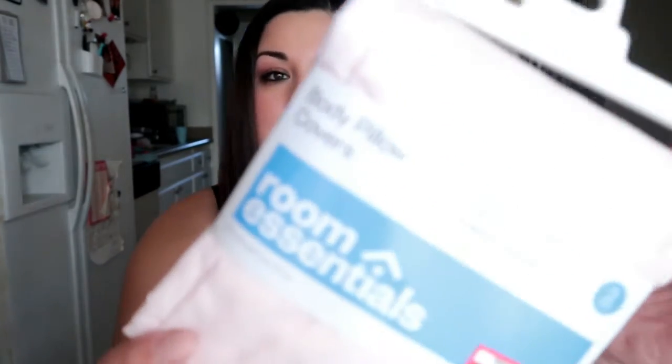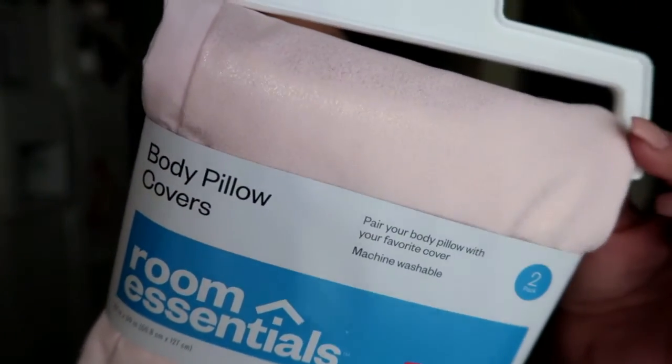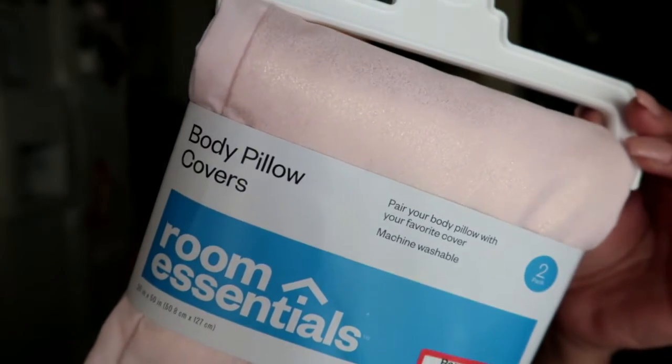Next I got this really cute body pillow cover — definitely one of the items I didn't need but wanted because it was on sale. I have one of those really long body pillows, and this cover was only seven dollars, usually ten bucks. It's a really pretty shimmery pink color — like a champagne pink — and I thought it'd be really cute especially for springtime, especially since I have a white bed spread now.